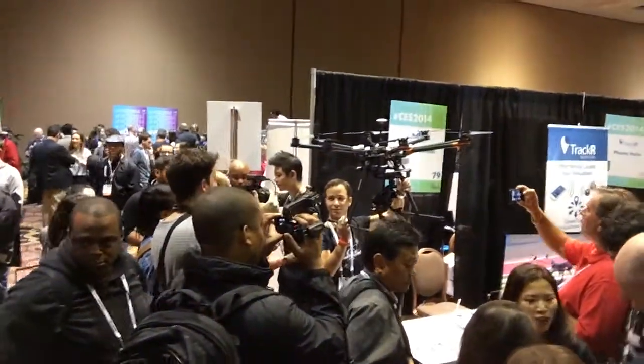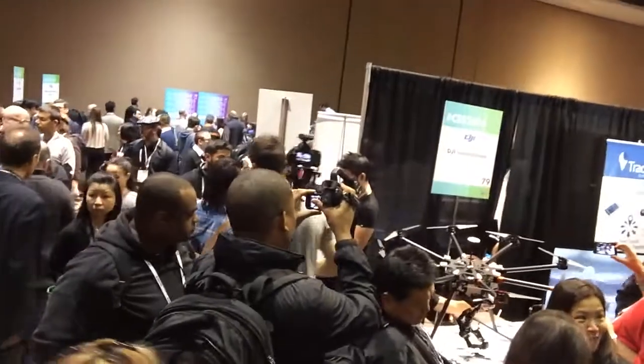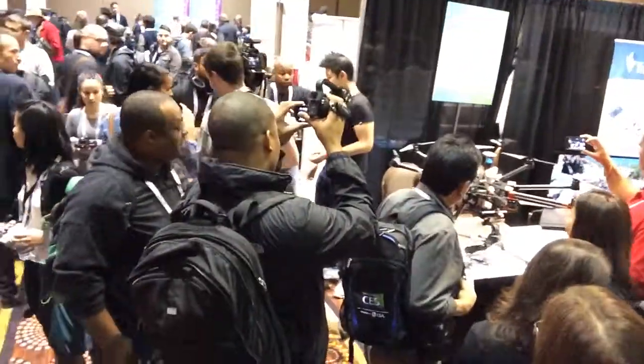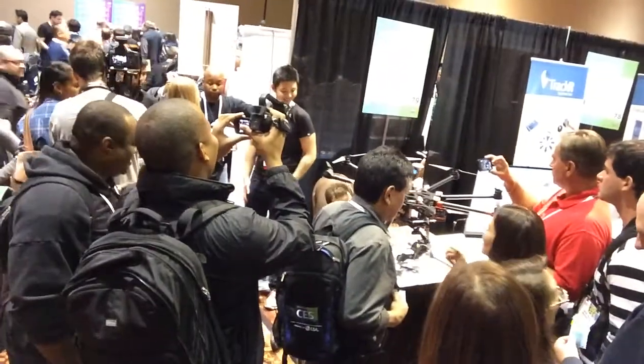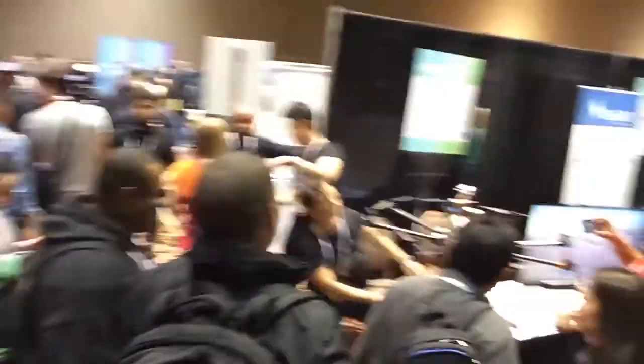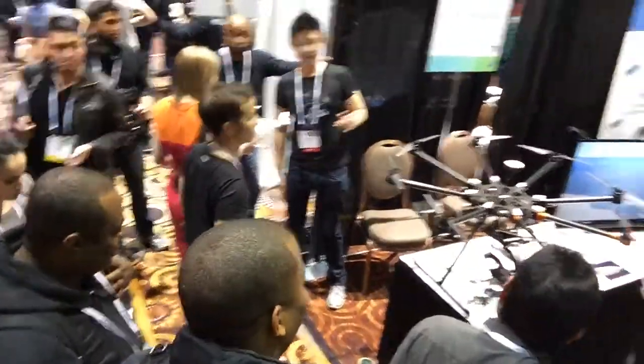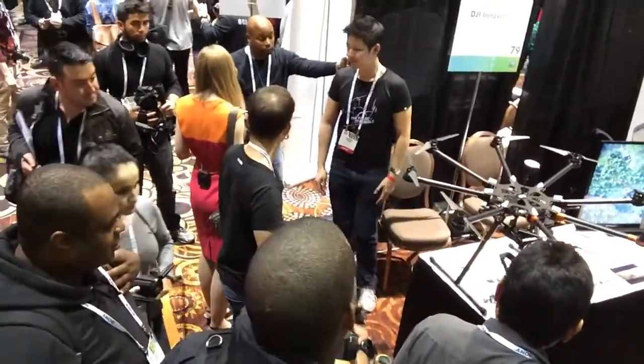Oh, here you go — take a look at this. That is a massive drone being shown off by DJI Innovations. A massive — looks like maybe an octocopter, something like that. It's quite a crazy looking contraption, but really, really big. Looks like it could carry away a small child.